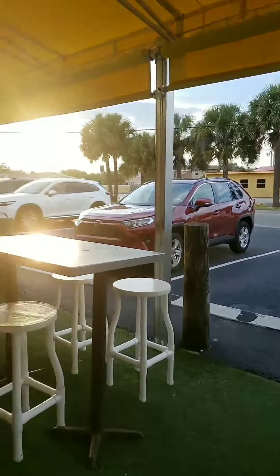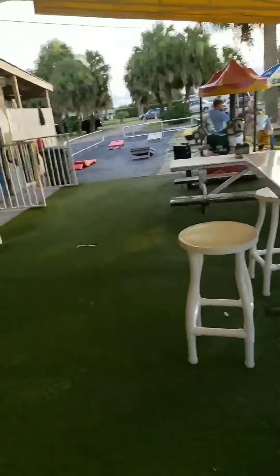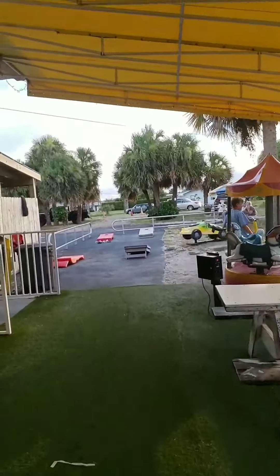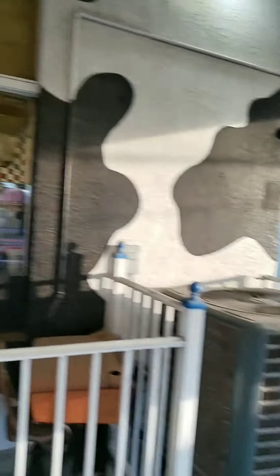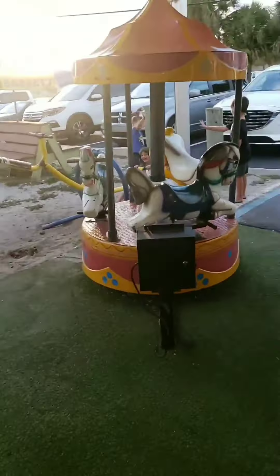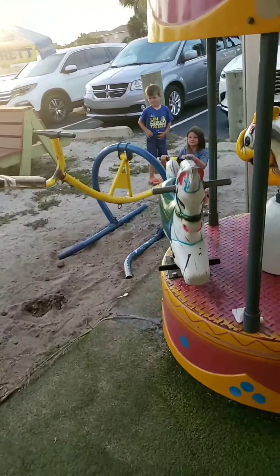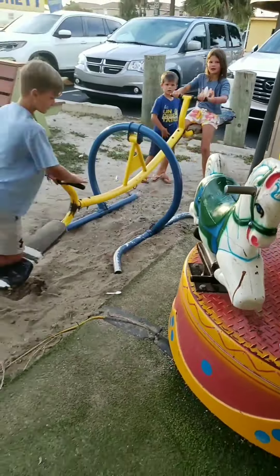So as you can see, it's pretty small. They make all the ice cream and everything here and then they've got this playground here. I'm not sure if this is coin-operated. This is definitely not coin-operated.